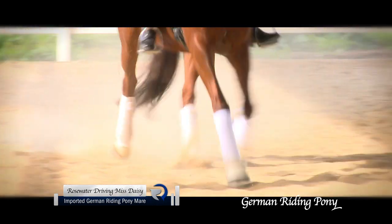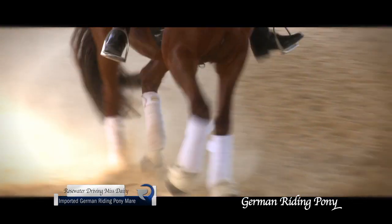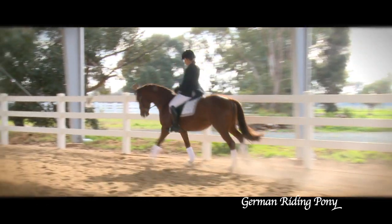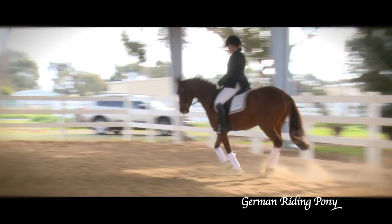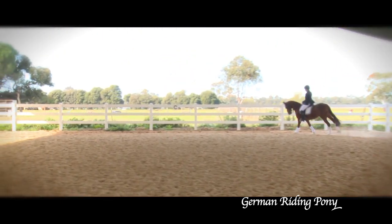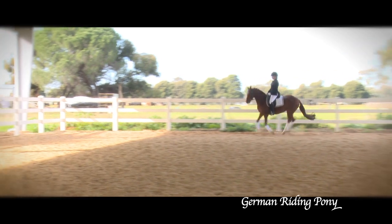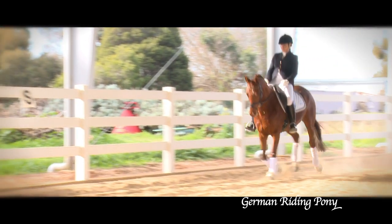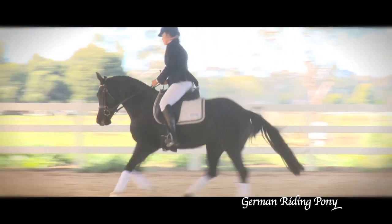The Germans have produced a pony with movement that is correct and rhythmic with elastic and expressive gaits. They did this by careful selection of imported Welsh and English ponies and also many other European breeds, and infused them over time with Arabian and Thoroughbred blood. Some lines have a touch of Tricana and Hanoverian in their bloodlines also.